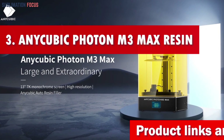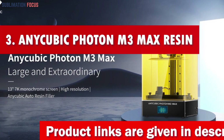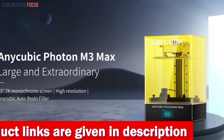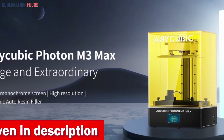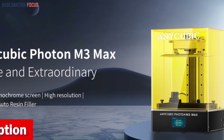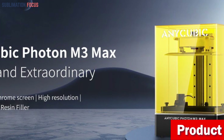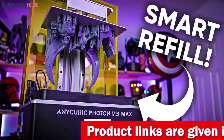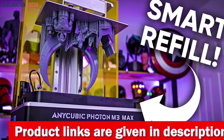Number three is the Anycubic Photon M3 Max resin 3D printer — a gem that brings your wildest creative dreams to life, packed with mind-blowing features within a budget-friendly price range under $2,000. Get ready to unleash your imagination with its jaw-dropping print volume of 13.0 by 11.7 by 6.5 inches (30.0 by 29.8 by 16.4 centimeters).